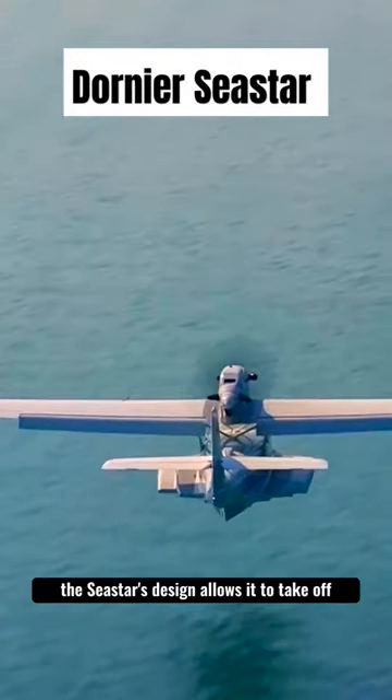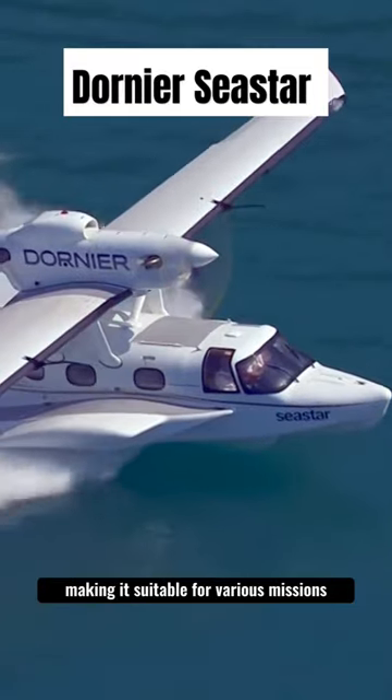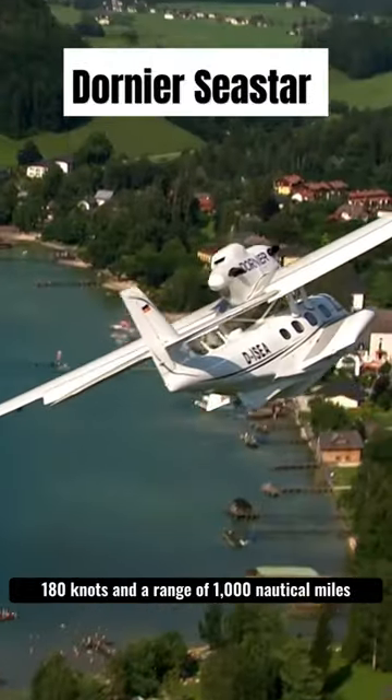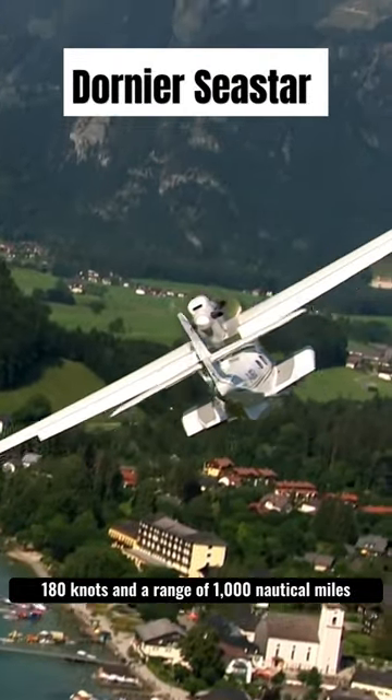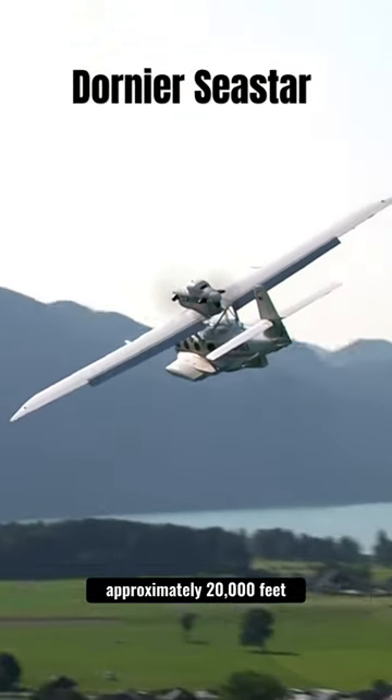The Seastar's design allows it to take off and land on both water and runways, making it suitable for various missions. In terms of performance, the Seastar boasts a cruising speed of around 180 knots and a range of 1,000 nautical miles, with a service ceiling of approximately 20,000 feet.